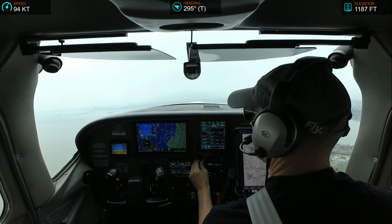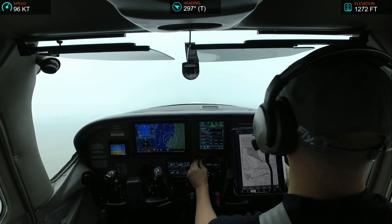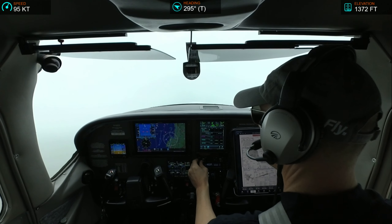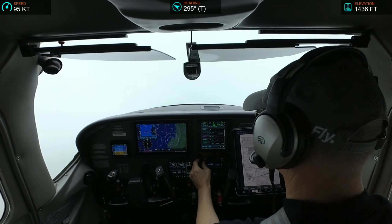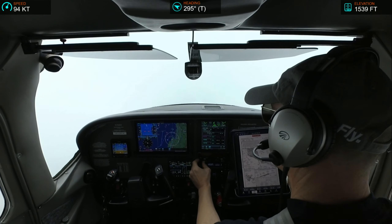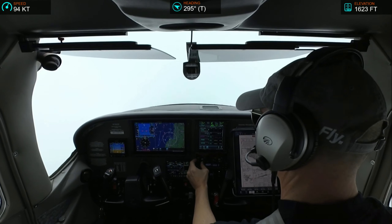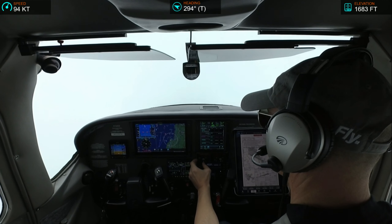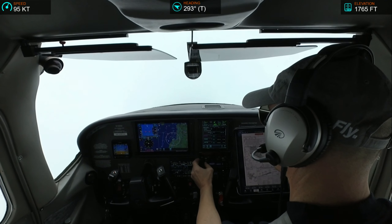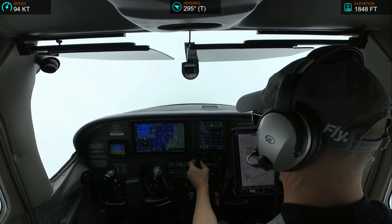We're in activity in the vicinity of the airport. Advise on initial contact, you'll have information alpha. San Francisco International Airport ATIS information alpha, 1-7-5-6-0. Wind 210 at 4, visibility 10. Few clouds at 9,100, ceiling 1,300 broken, 1,500 overcast. Temperature 13, dewpoint 2.8, altimeter 30.08.